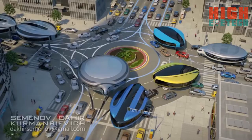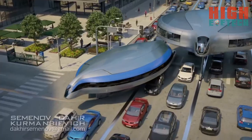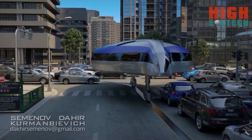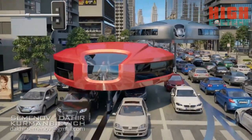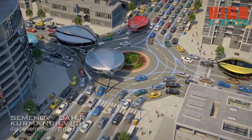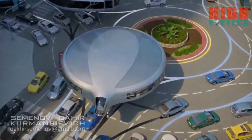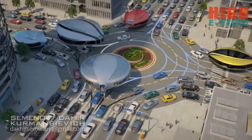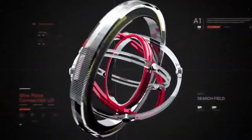Thanks to the use of modern materials and self-balancing mechanisms, the creation of such a car is already possible. If you like our concept and are ready to fund the creation of a sample unit, we will be happy to proceed and demonstrate the transport of the future to the whole world very shortly.